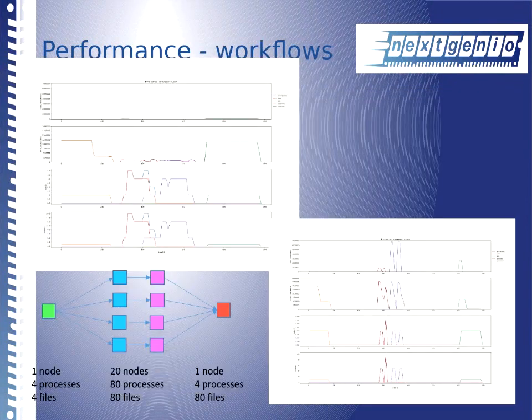Another interesting angle is workflows. Now that storage is in the node, you can leave data behind and run jobs on the node where the data was produced rather than moving data to compute nodes. In a synthetic four-stage workflow, comparing Lustre versus non-volatile memory — keeping data between workflow stages in non-volatile memory — the IO stages are much smaller and shorter. Overall runtime comes down because we're not moving data through the Lustre file system; we just dump data to the non-volatile memory on the host and use it there.